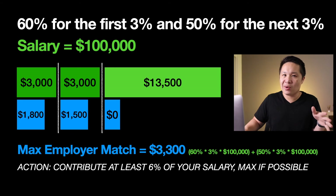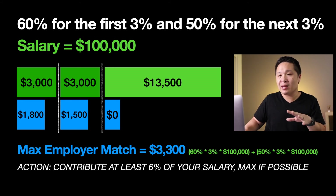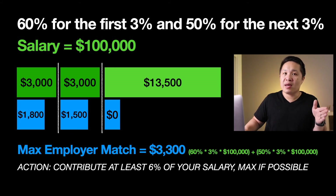Where some companies might try to edge out other companies is by using a plan like this, where that first 3% they can match 60, 70, even 100% — which edges it out over other companies who may not be matching as much.